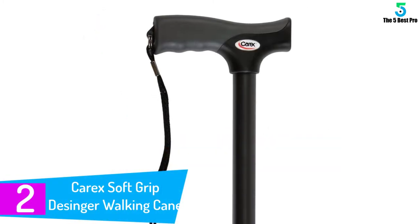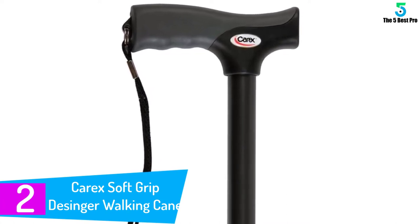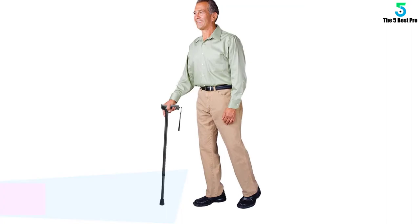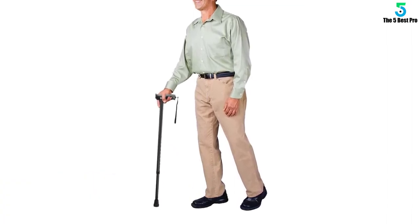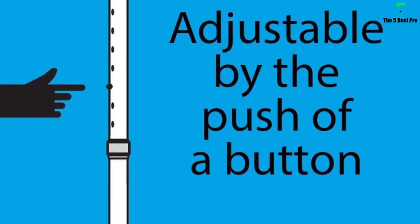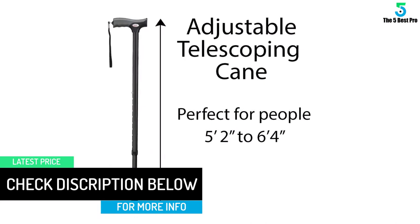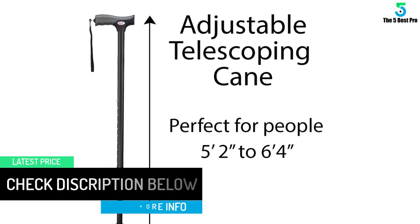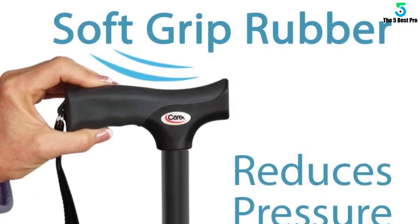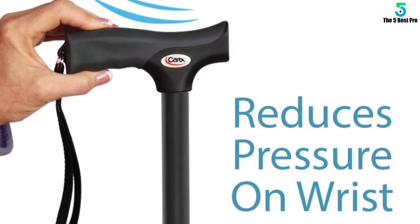At number 2: Carex Soft Grip Designer Walking Cane. The Carex Soft Grip Designer Walking Cane is a relatively new entrant in the market but has surprisingly surpassed Medical King Walking Cane, which has been in the market longer than most. The Carex Soft Grip brings the best quality at the lowest possible cost, and its best features have kept it competitive. It appears in reviews of walking canes in 2020 owing to its price penetration strategy. If you own any high-value walking cane, chances are it cost much more, yet the Carex will have more than 50% of its features.